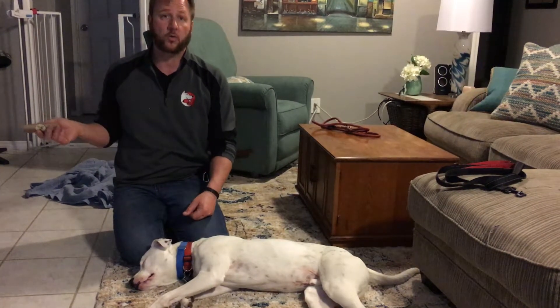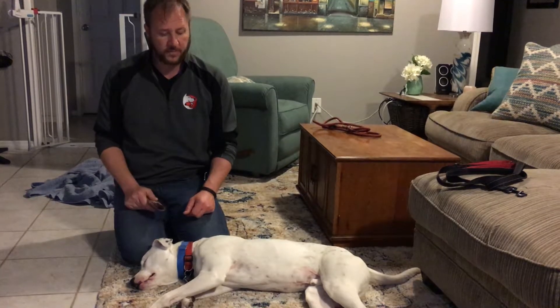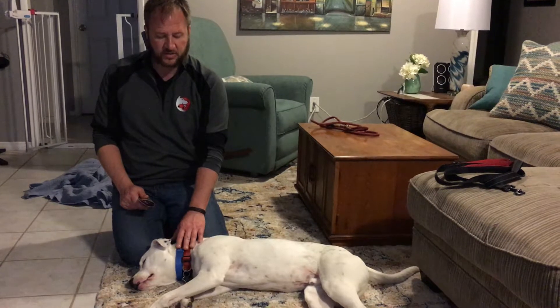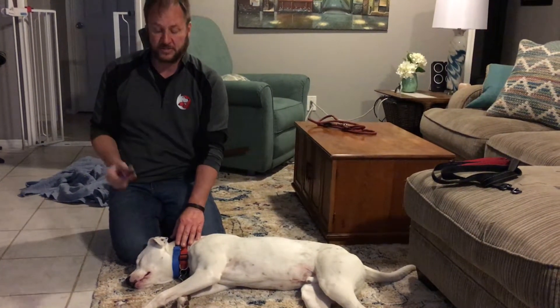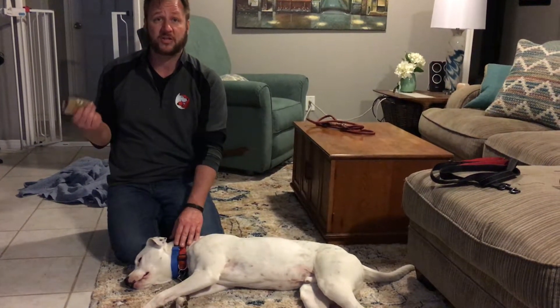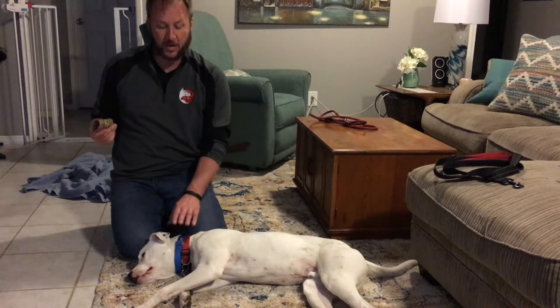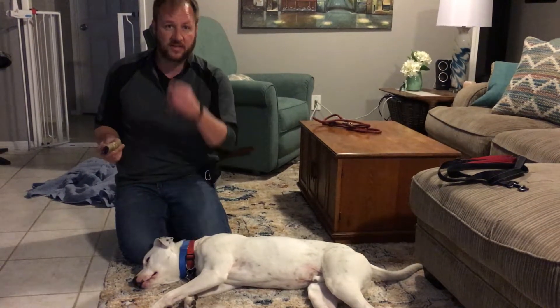There are dogs howling next door and he's not fence-fighting or running — he's ignoring them and paying attention because you have the treat. We had a little setback at the end — I put the martingale collar on him, and the last trainer the guardians had hired was dominance theory. I've never heard a trainer, anybody who works with dogs, say 'don't exercise your dog' — and that's one of the things he suggested. For a Dalmatian, that's just not smart. He also used a choke chain, and I think the dog is sensitive on his neck because of that.